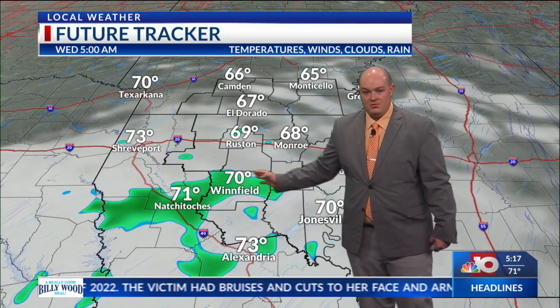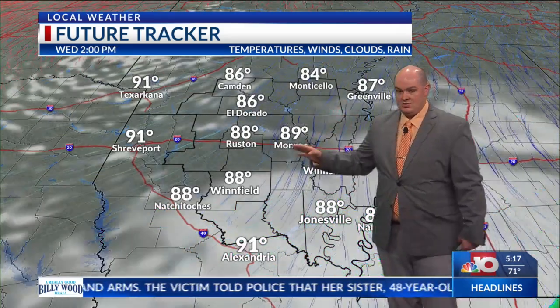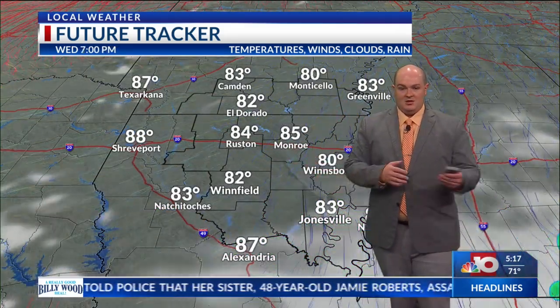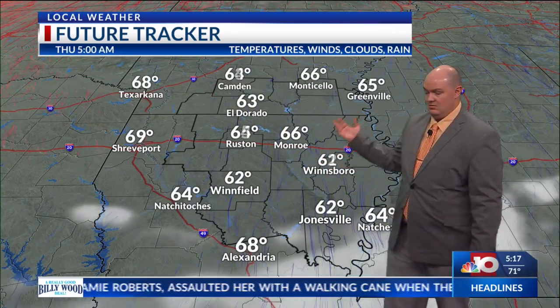Around 5 o'clock in the morning, we'll see maybe a stray shower or two linger for some places south of I-20, and notice how these clouds really start to break down a little bit the further we go into our Wednesday. Throughout the rest of the week, we'll start to see much clearer conditions as these temperatures begin warming back up to the 90s.